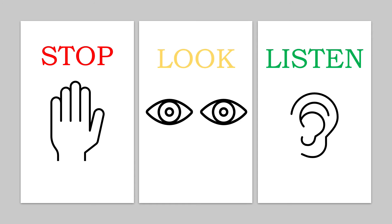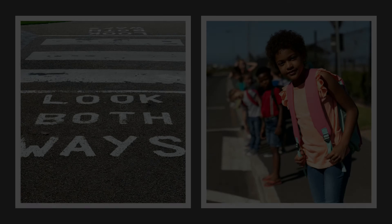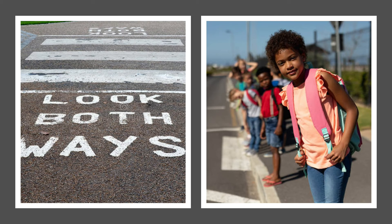Once your child understands that they must completely stop at all corners, it's time to teach them to always look both ways — first to the left, then to the right, and then to the left again. This is an important habit to get them used to because it's a key safety habit to have, especially once they begin driving cars.